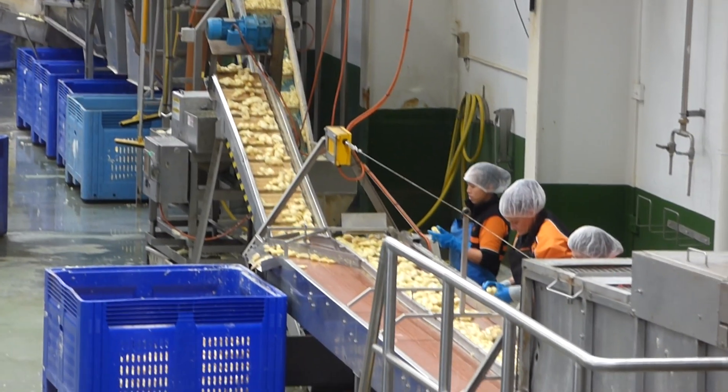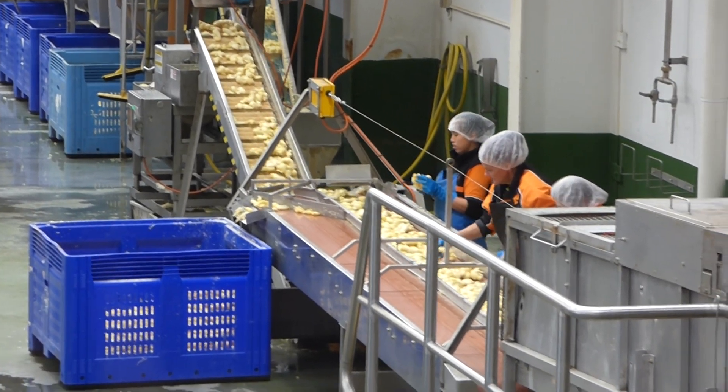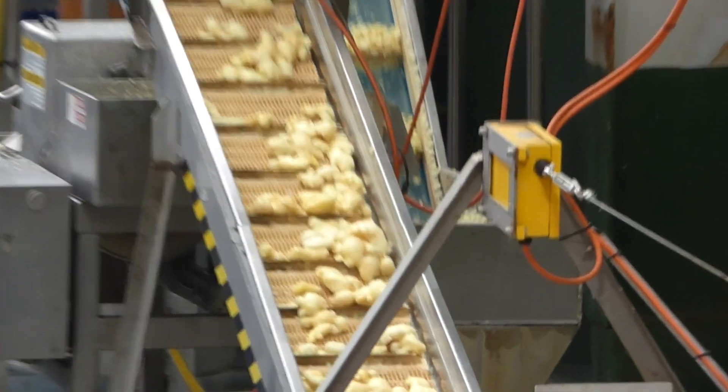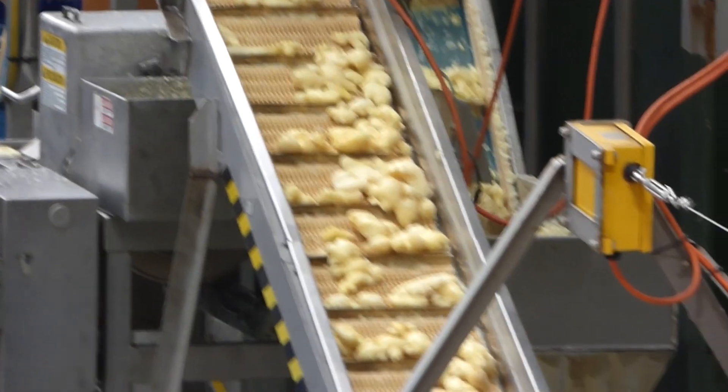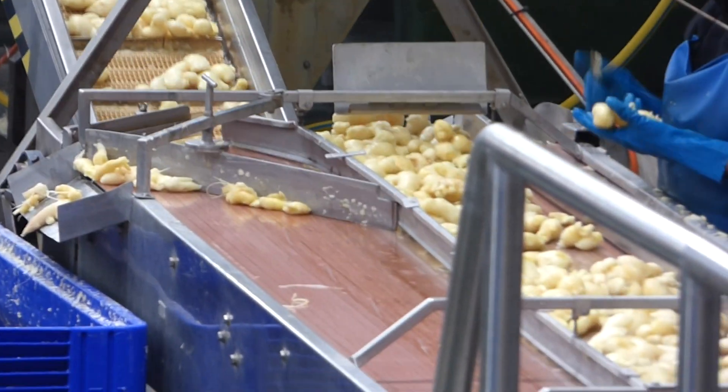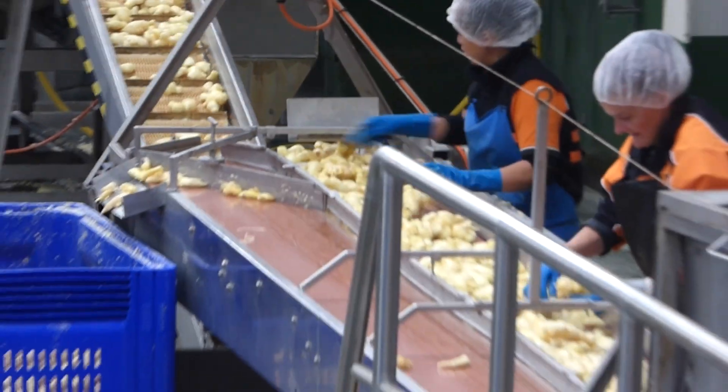The ginger then goes up the yellow conveyor belt through a cutting machine. We cut it to about four or five different shapes or sizes at a time. The green conveyor belt sends the ginger through a selection of sieves. Depending on the size and shape, it'll fall through the corresponding sieve into the weighting bin below.